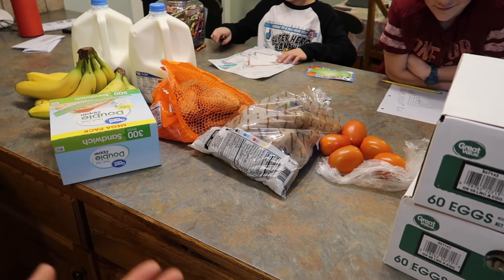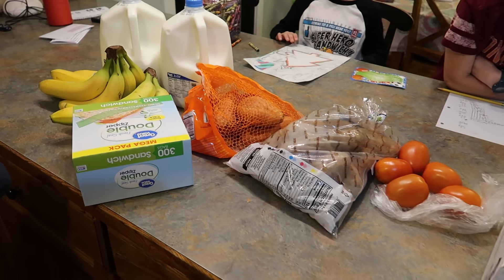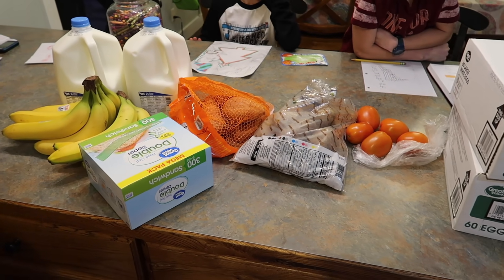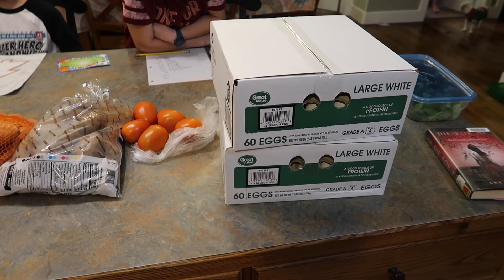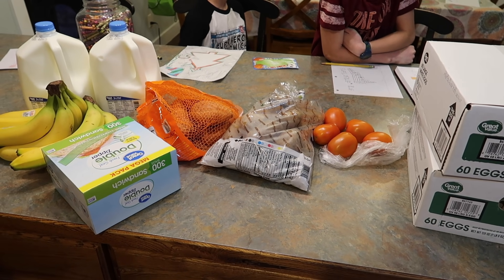That's all I got from Walmart. I had ordered all of these bagged salads — like kale coleslaw — I was so excited to make my own kale salads, but they were totally out of stock. That's fantastic. This is part one of the mid-December grocery haul. Part two will be from Smith's.